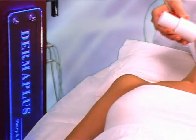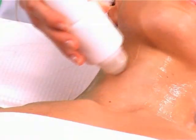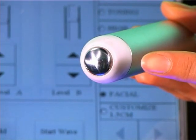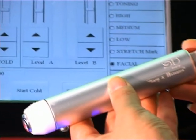DERMAPLUS exposes the pores for just a short period of time to deliver the nutrients of the skin care products to the skin. Together with a specially designed freezing stick, DERMAPLUS can immediately close the electrolytic holes created by electro repulsion and mechanical pressure.